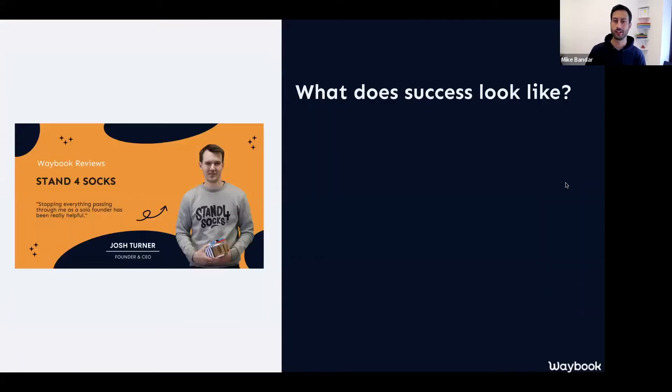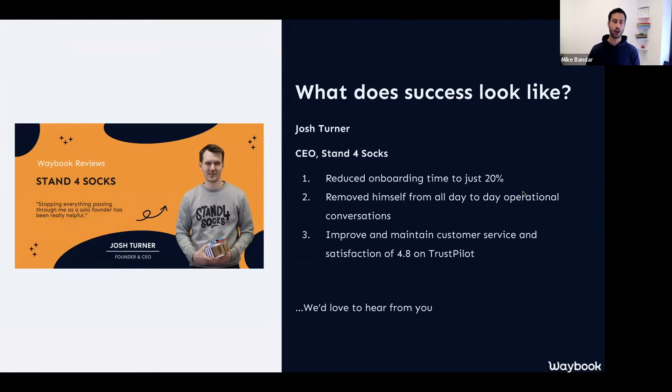I'd love to share a quick success story of somebody who's been using Waybook over the last six months or so. This is a new friend of ours called Josh Turner. Josh runs a business called Stand for Socks — they are the world's most comfortable socks, but also with a social mission attached to them. What Josh has done is entirely documented all of his knowledge, systems, processes, and know-how into Waybook. He was the solo founder and CEO of Stand for Socks with quite a big and ever-growing team. What he was able to achieve with Waybook was reducing the onboarding time of new hires to just 20% — not reducing it by 20%, reducing it to 20% — meaning his team were onboarded and adding value much faster.